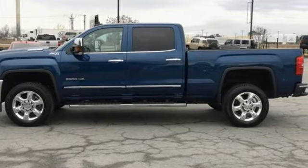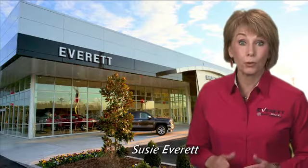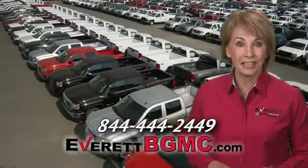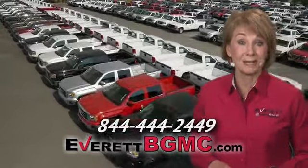Hurry in today for a test drive. If you have any questions or if you're interested in any of the vehicles you've seen from Everett, please call us at the number on your screen or click on everettbgmc.com.